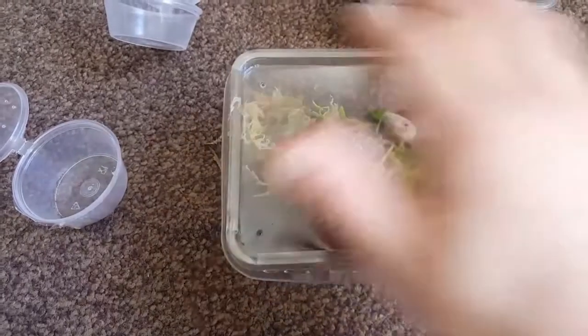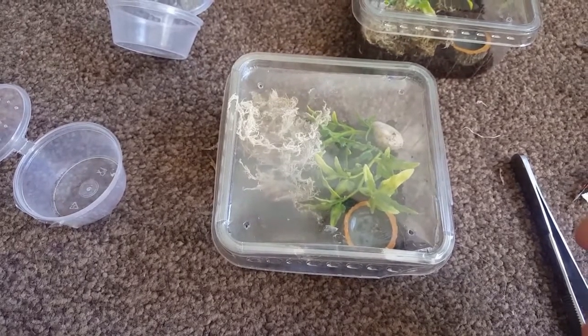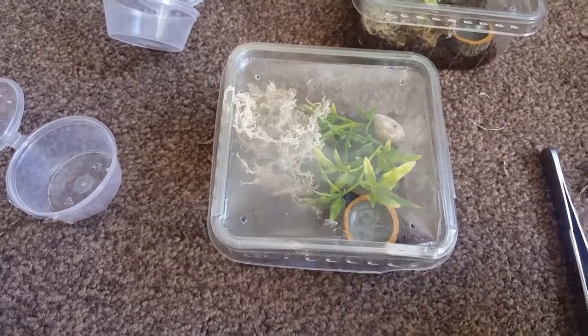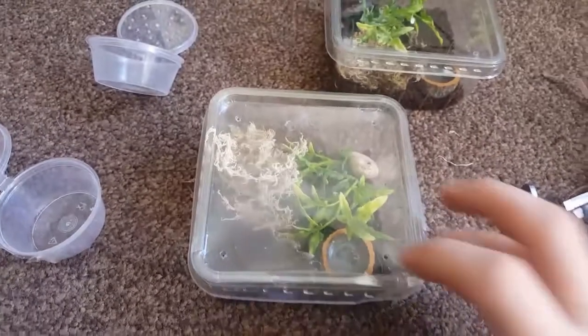Absolutely great service. After I bought these, I received a private message with lots of information about how to look after them, when they were last fed, and offering further advice if required. I was also given a tracking number. I cannot fault the service provided by Bradhurst. So thank you very much.